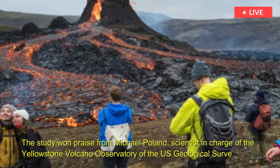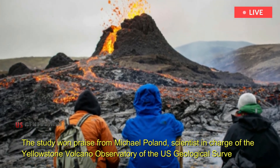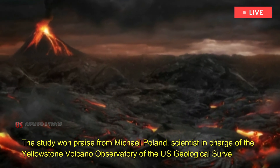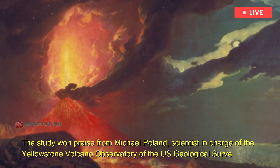The study won praise from Michael Poland, scientist in charge of the Yellowstone Volcano Observatory of the U.S. Geological Survey. "What's interesting about their model is that they can go back in time and see how that can affect eruption rates over millions of years ago."